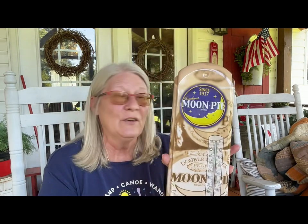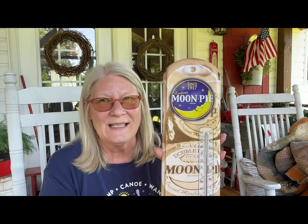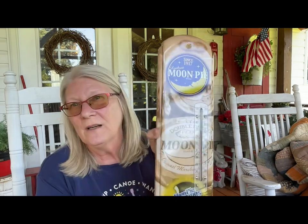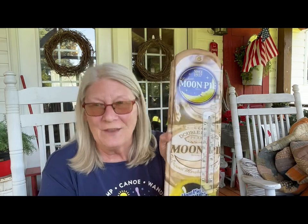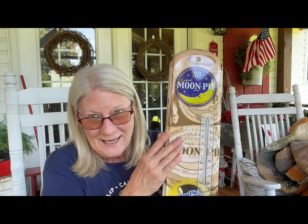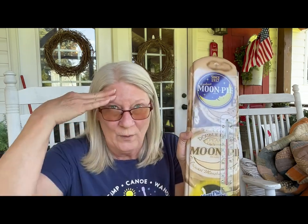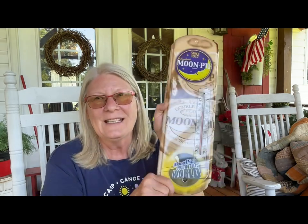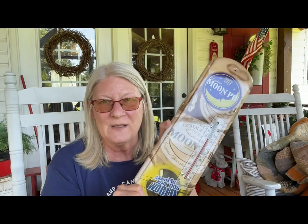Look at this — Moon Pies! If you've ever been to Bell Buckle, Tennessee, they have a Moon Pie and RC festival. My really good friend Billy Phillips — I sent him a picture of this. I think we were in Tennessee or Alabama at the time, and I asked if he wanted me to pick it up. He texted back yes — he wants to put this on the outside of his building. So I got that for Billy.